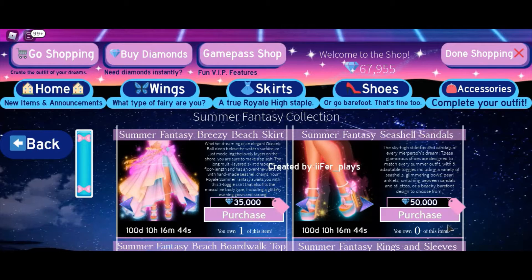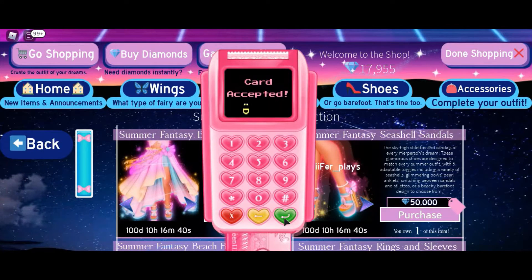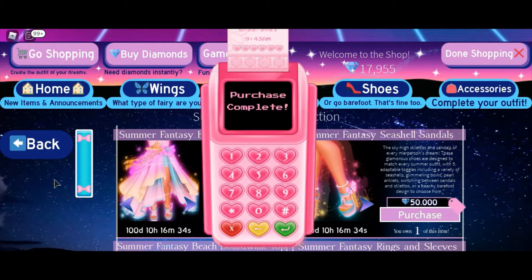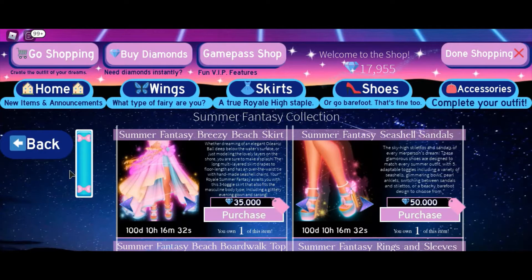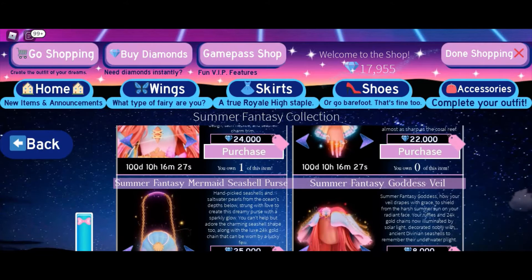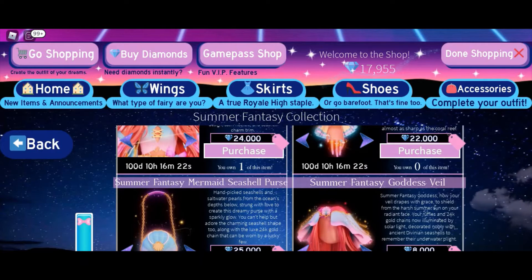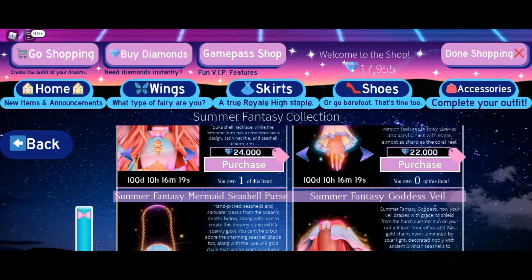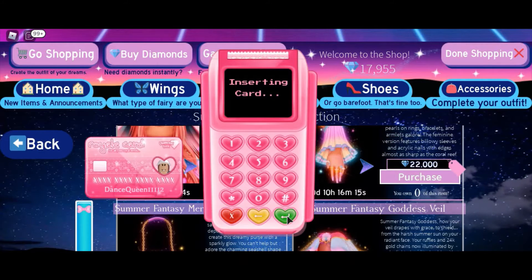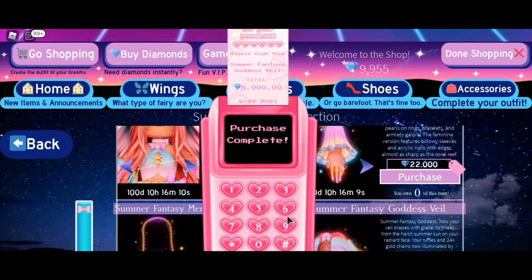Okay, next we're going to get this — I'm so excited! Okay, we have enough to also buy one more thing. So far we got the top, the shoe, and the cap, but I'm already low on diamonds. The only thing we can afford with 17k is the Summer Fantasy Goddess Veil, so we're going to purchase it. Purchase for 8,000 diamonds. Okay, we're at 9k, so I'm going to start saving up for the rest.